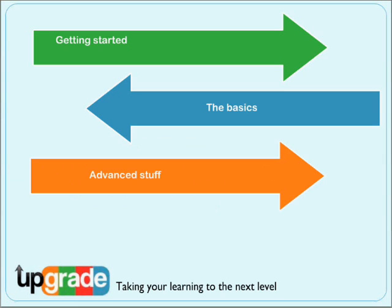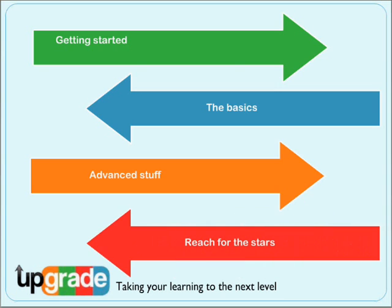Advanced covers those scary exams and shares some top tips. You'll also learn more about expert searching tips and making information find you. Finally, Reach for the Stars encompasses lots of career-related information, writing CVs and applications, as well as using your personal information safely online.